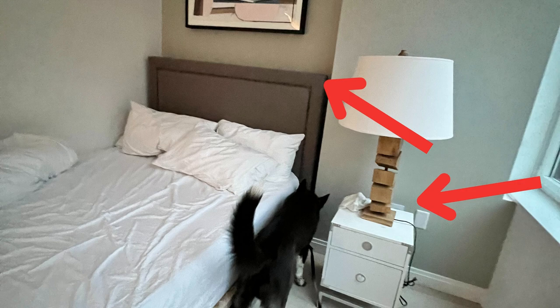Number three: inspect all furniture, including the headboard, for bedbugs. If you see any black ink marks like the ones in this photo, take a picture and switch rooms.